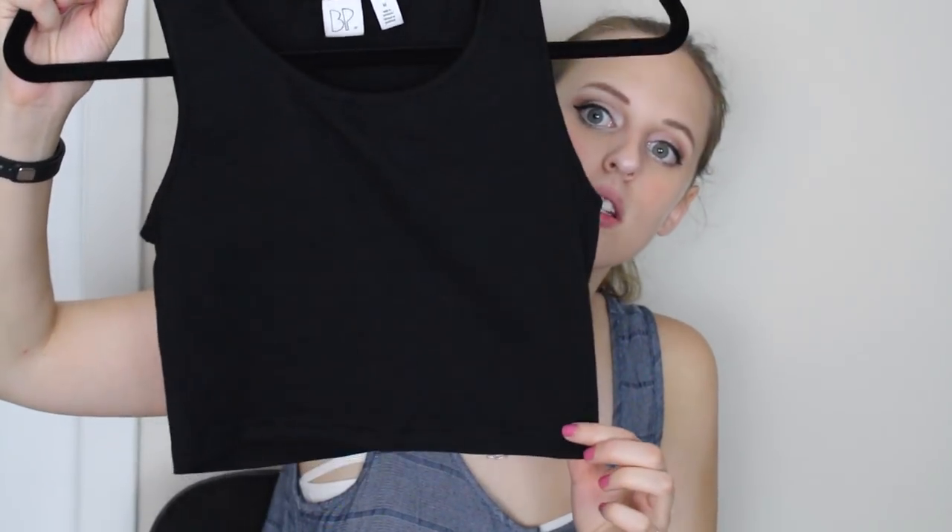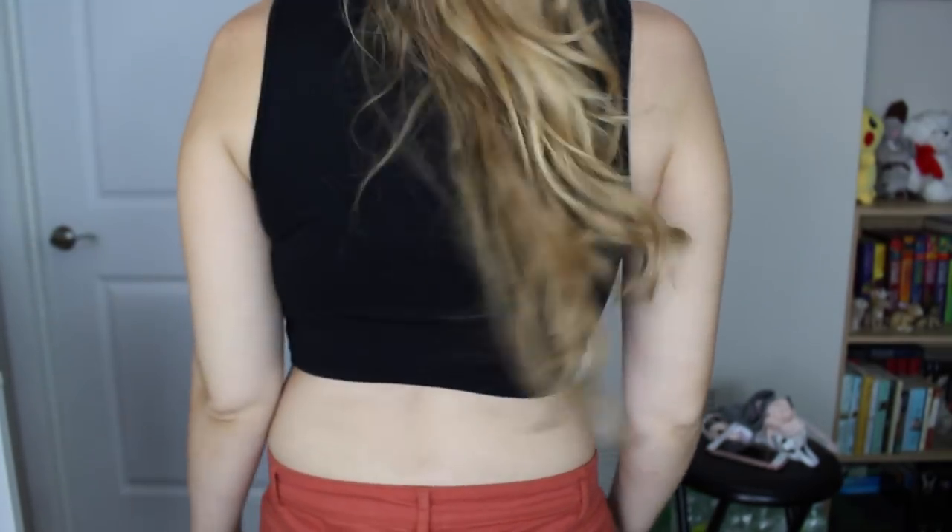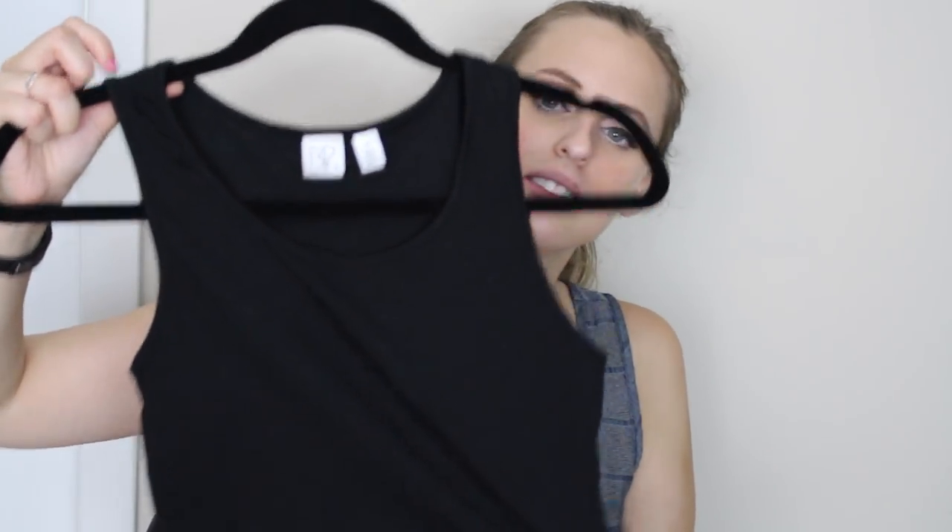This one I got at Nordstrom and it was $7.50. It's by BP. I got it in a medium and these fit tight. I actually wore this with my high-rise dark wash jeans to my friend's bachelorette party because I don't own anything sexy for going out. I'm not single so it doesn't really matter — I'm not trying to pick up a guy at the party. But I really like it. I don't know if it was a good idea or not.